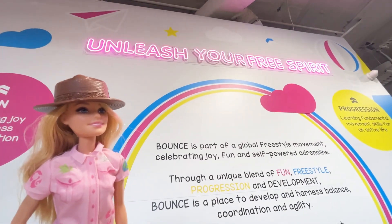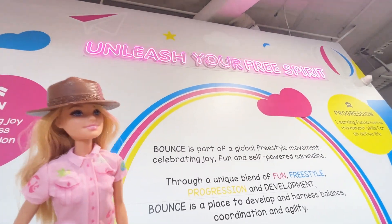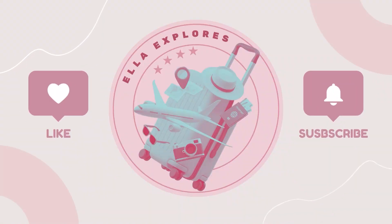Thanks so much for joining me at Mini Bounce today. Don't forget to like and subscribe so you don't miss our next adventure.